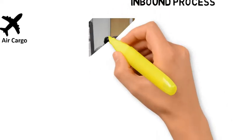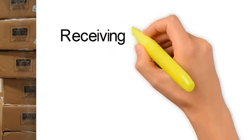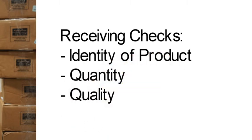The first step of the inbound process is receiving. There are three levels of receiving checks. Firstly, the warehouse person checks the identity — is this the correct product? Secondly, he or she checks the quantity — does the number of units tally with the shipping documentation? Lastly, he or she checks the quality. Depending on the product and customer requirements, the quality check can be simply checking the exterior for visible damage, or involve detailed checks such as batch number and expiry dates of the products.